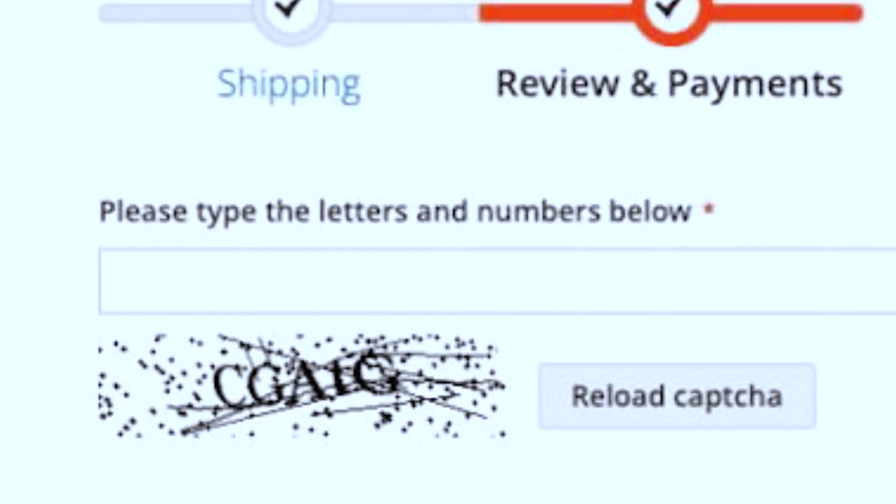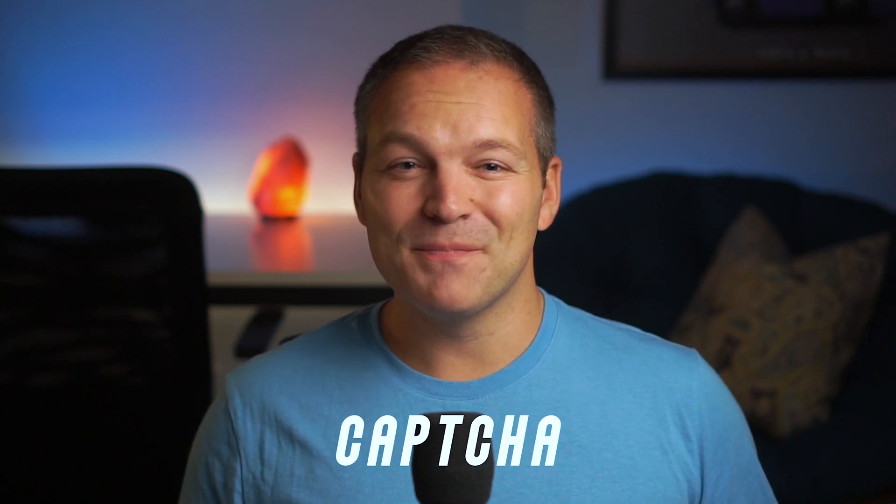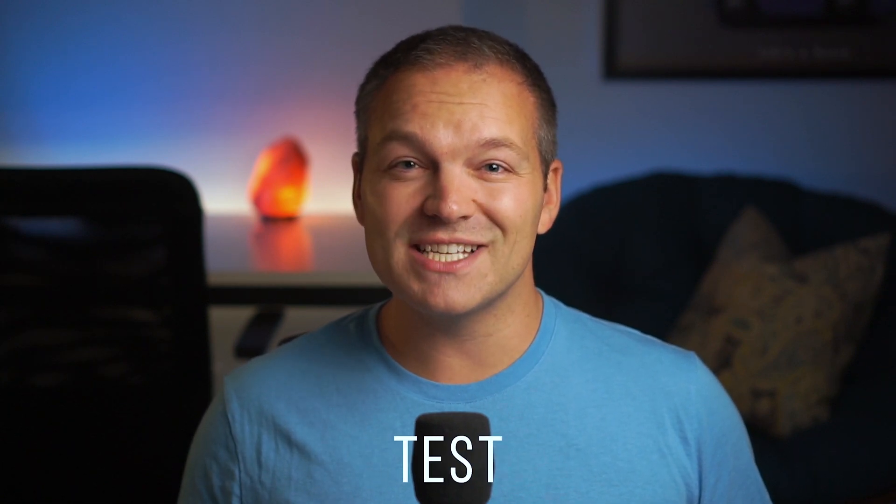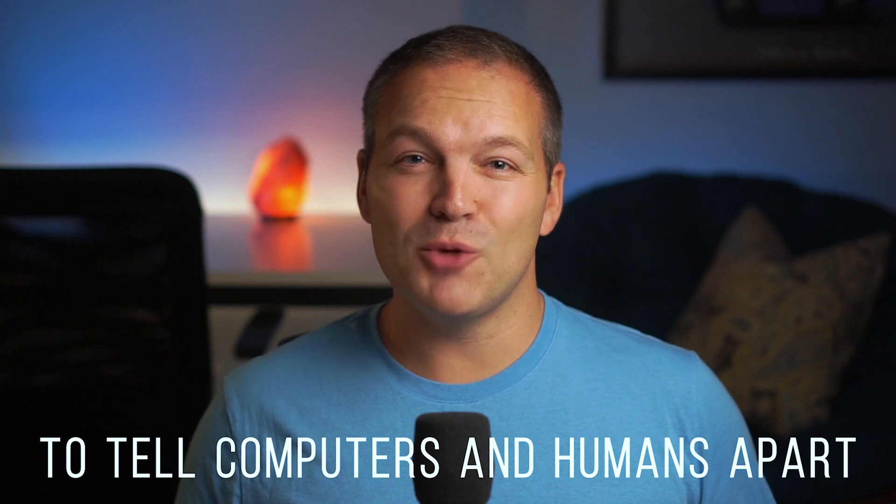Let's zoom in a little and take a closer look. What in the world is this? I'm sure you've all seen something like this before. It's a CAPTCHA and it's just an acronym for a longer term that stands for a completely automated public touring test to tell computers and humans apart.